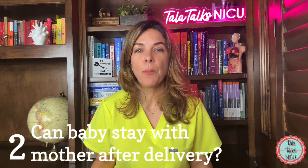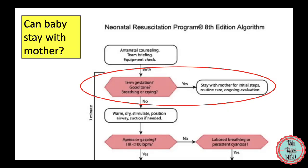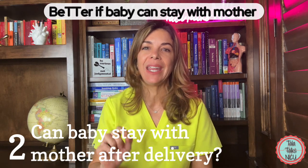The second mnemonic covers whether a baby, immediately after delivery, can stay with the mother on the mother's chest, or whether it has to go to the radiant warmer to be evaluated by the neonatal team. The mnemonic is BETTER — capital B, little E, capital T, capital T, E, R.